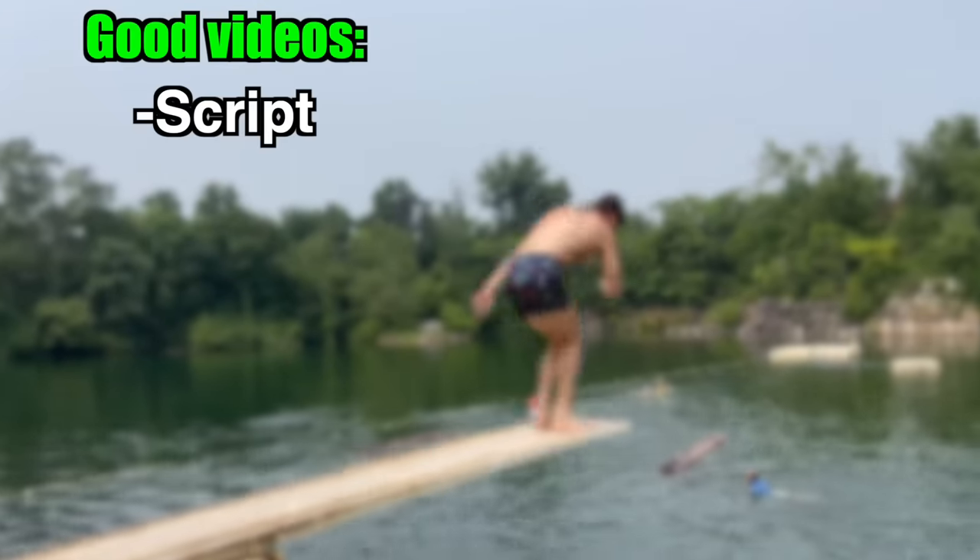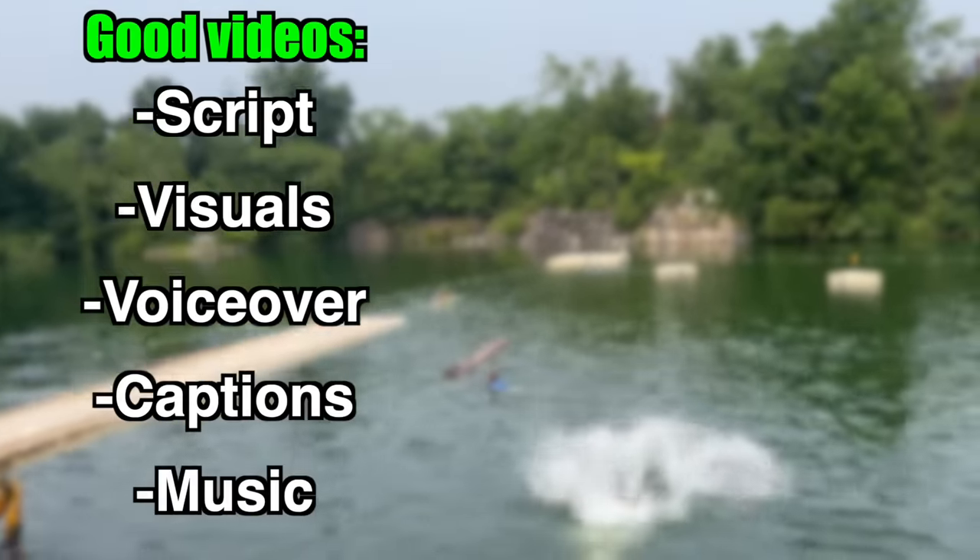Which brings us to Step 5 — actually creating the video. Good videos require a script, visuals, a voiceover, captions, and music.